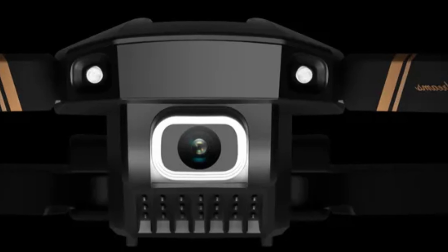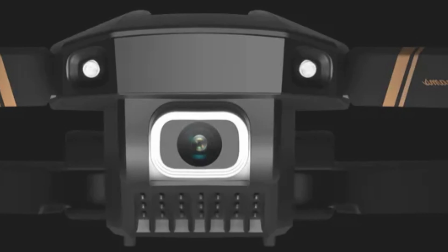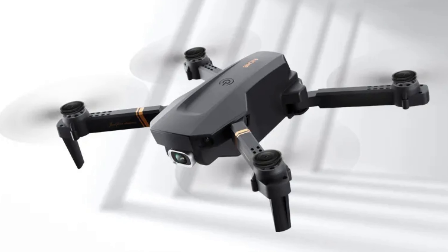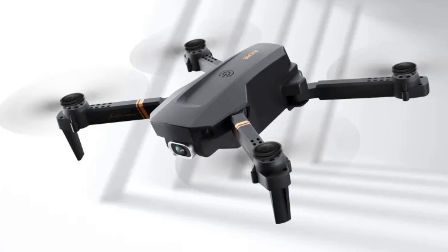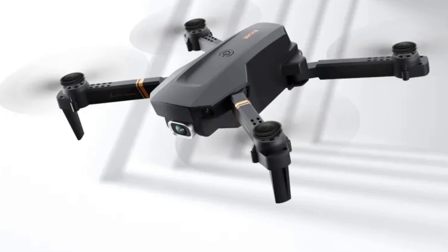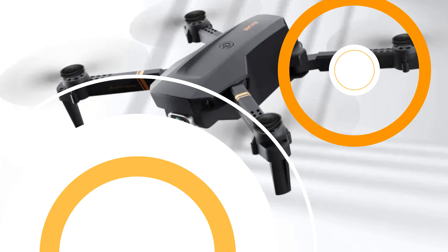The drone comes with various camera options, including no camera, 1080p, 1080p HD Dual Camera, 2K HD Dual Camera, and the top-of-the-line 4K HD Dual Camera. It also has a quick charging time of 60 to 70 minutes, allowing users to spend more time in the air.